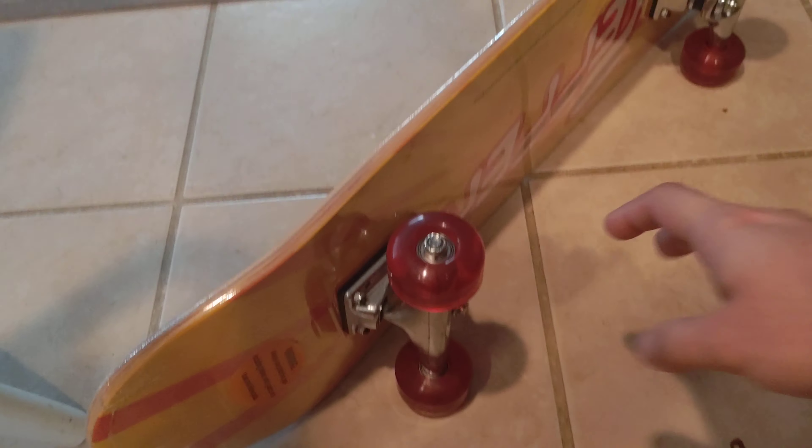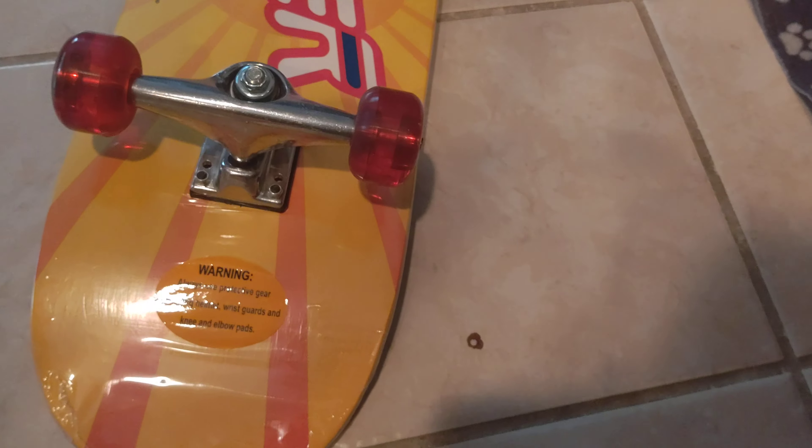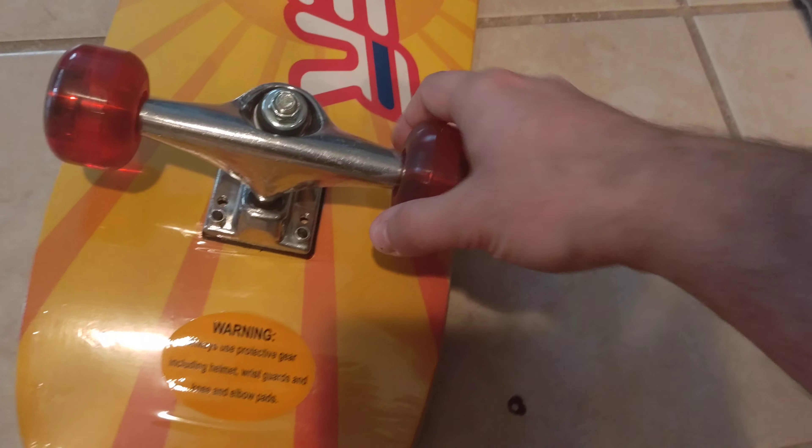The only condition issue is that it does not have the original box with it. But you can see the labeling there — 'always wear protective gear including helmet, wrist guard, and knee and elbow pads.' The wheels are still in good shape and it hasn't really been ridden around or anything.